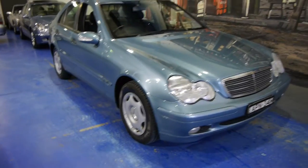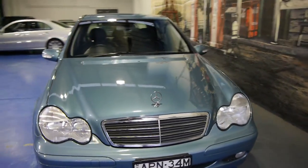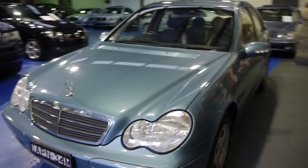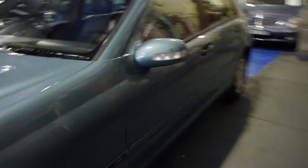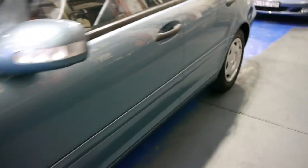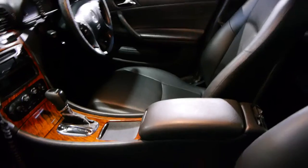Today we've got a beautiful little Mercedes-Benz C180 Compressor from 2003. It was built in Germany in late 2002 and has travelled a very low 72,000 kilometres. It is a Classic trim, which means you don't get the alloy wheels and so forth, but you do get a very honest little car with a full wood grain interior which is looking beautiful.